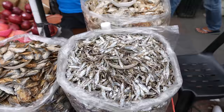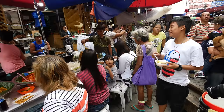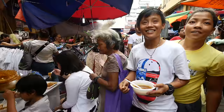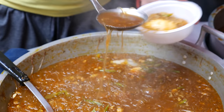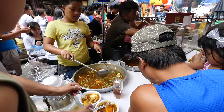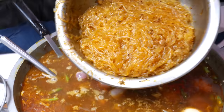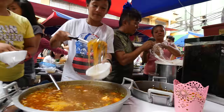The first street food we're gonna try is called sotanghon. They have a number of different noodle-looking dishes, and I think this one is mung bean noodles, with some spices, made into kind of a soupy dish. So it's a glass noodle with egg, and then palabok — one of the popular Filipino pancita.